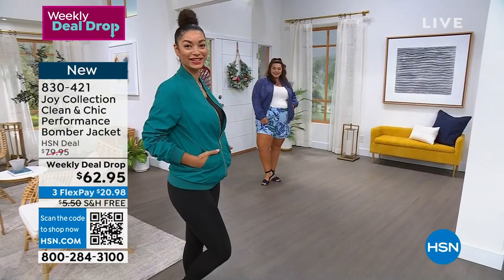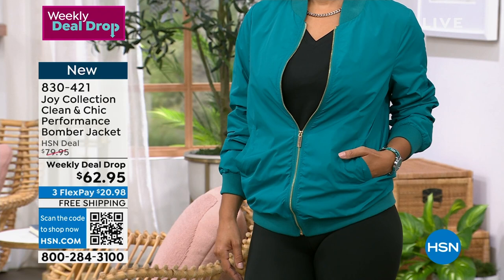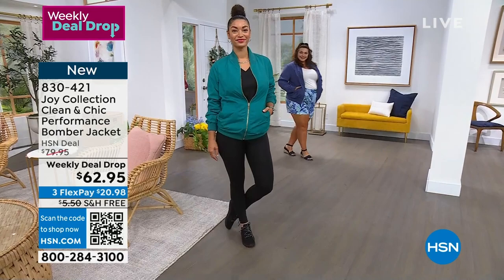That teal color and the denim blue on the models, or the beautiful raspberry with that pop of pink — you can dress it up, you can dress it down, you can wear it day or night, sporty or casual. It's just the best. I'm so excited that this is premiering on your show this week with a weekly deal drop — how exciting!